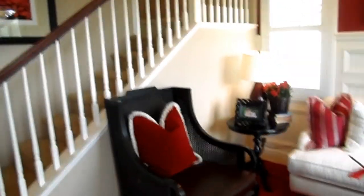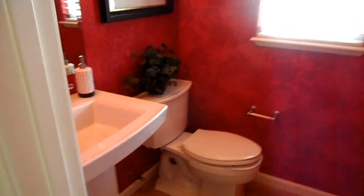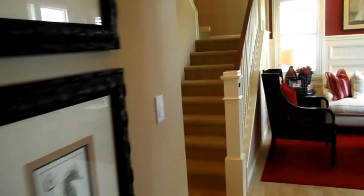This would be your formal living room. Stairs go to the second level. There's a half bath downstairs, washer and dryer. All the homes are wired for cable and photovoltaic. This is the kitchen with the island.